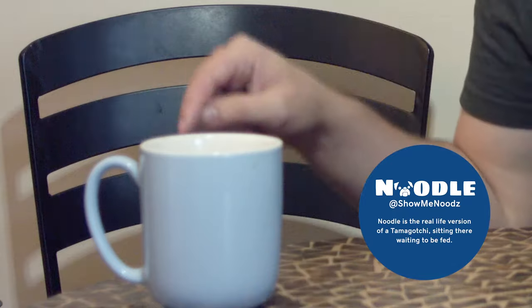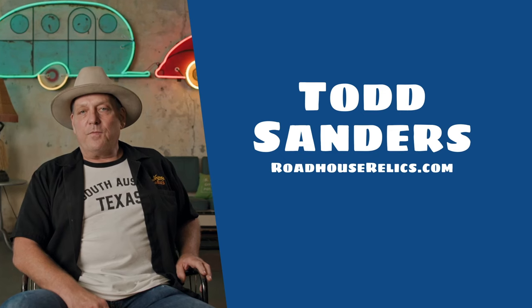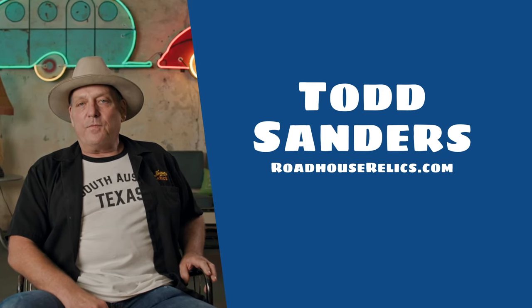Hi guys. Thank you so much for watching this week's episode of Tools of the Trade. My name is Jonathan. Noodle is here — I promise you Noodle is here, but he's comfortable, and who am I to disrupt that? This week I am, as all weeks prior, very excited to share with you this entrepreneur. His name is Todd Sanders of Roadhouse Relics.